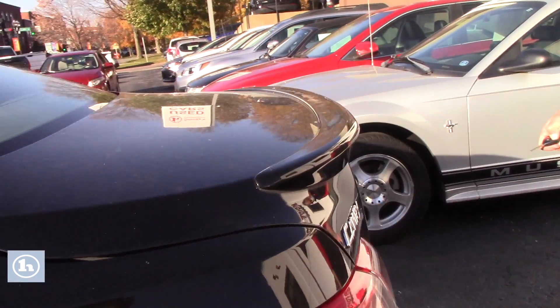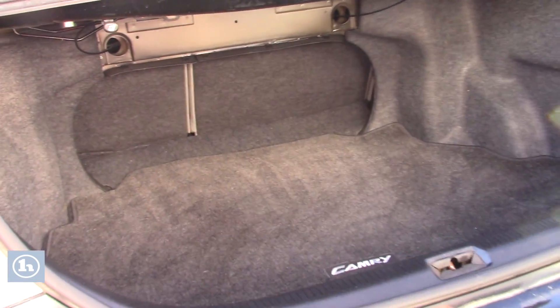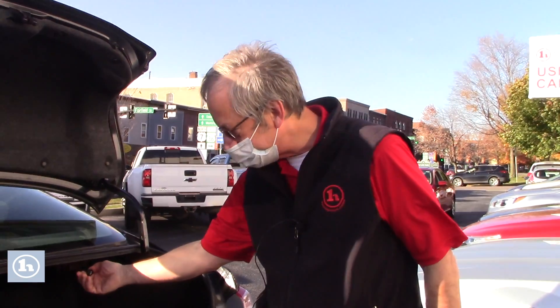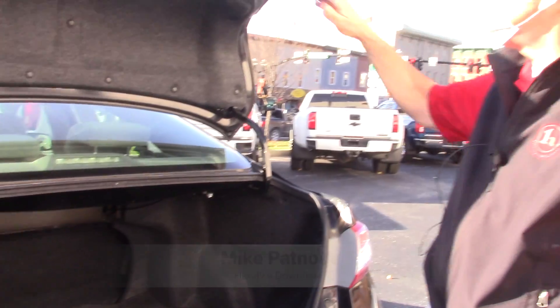We'll pop the trunk to show you how much more room you've got. Lots of room. You can lower your seats by just pulling on the tabs on each side. Just bring your attention to that.